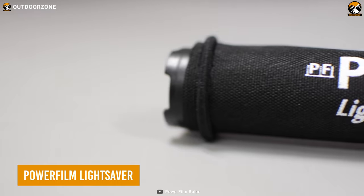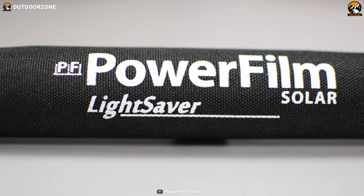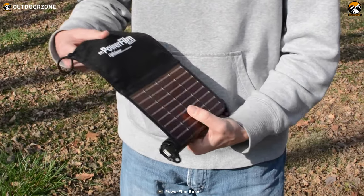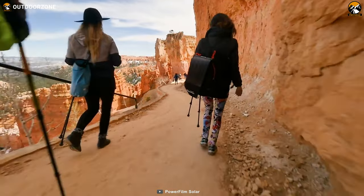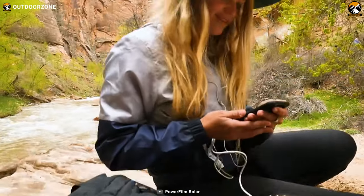The Powerfilm Lightsaber is a way better alternative to all those bulky power banks with limited power. Don't go on its tiny look. It's perfect for charging small electronics like cell phones, GoPro, and GPS tracking devices while you're on the go. Whether you're camping, hiking, or backpacking, it's a reliable and convenient way to keep your devices ready to run.